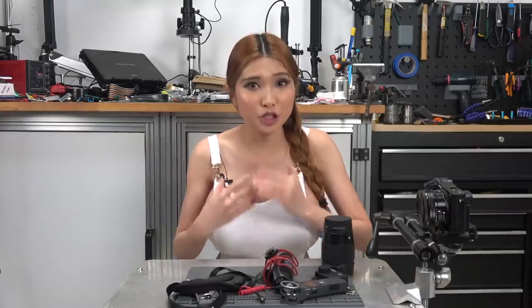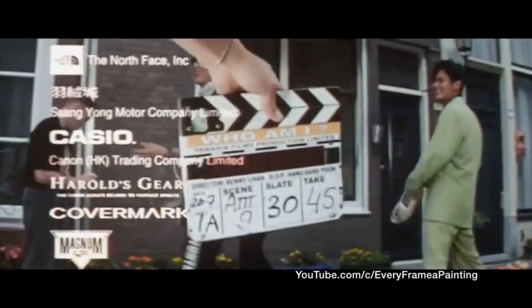Watch every episode of 'Every Frame a Painting' — take a look at the one on Jackie Chan. See if you can spot where that video influenced the style on my channel.